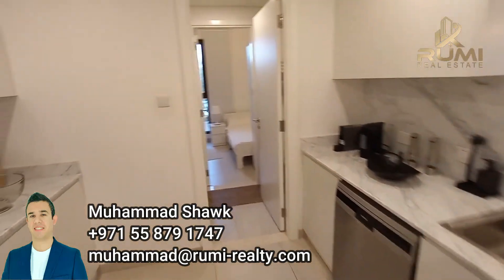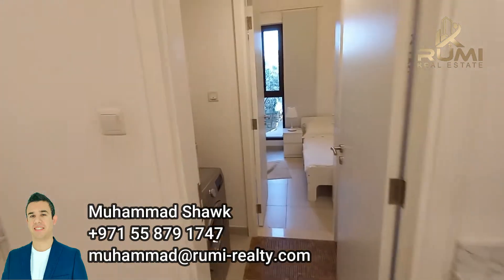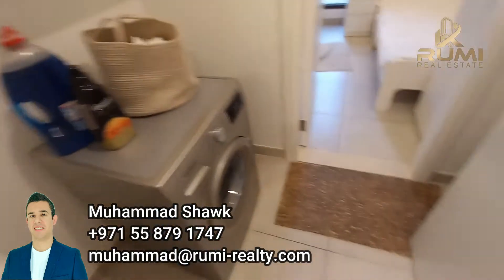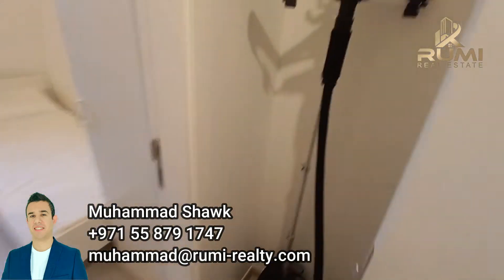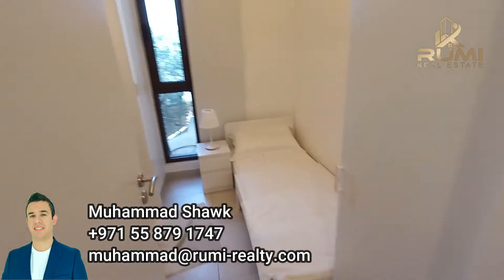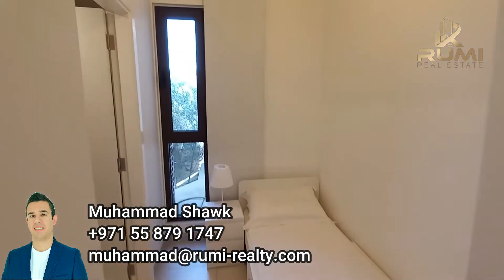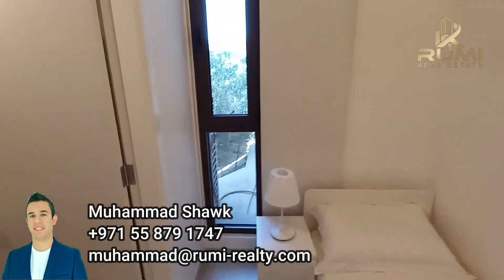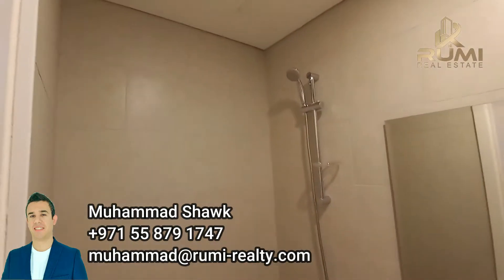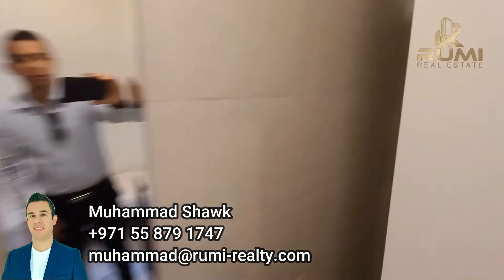Moving further inside the kitchen, you have the laundry area and some space here if you want to put some cabinets or just leave it as is. And then the maid room — the maid room has its own window looking to the outside, and its own bathroom and shower, with the water closet in the back.